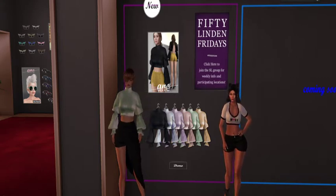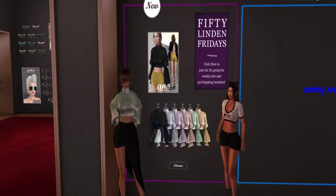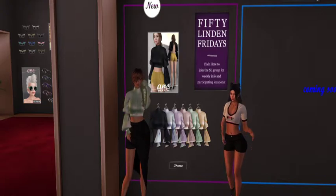Guess where we are — we are at either AIN or AINE, not sure, so if you're watching please let us know in the comments. But today for 50 Linden Friday they have a vintage blouse that is satin in these gorgeous colors.